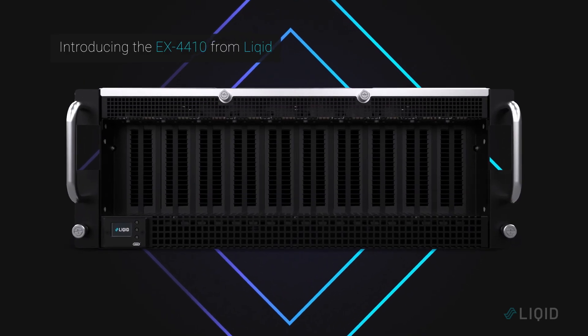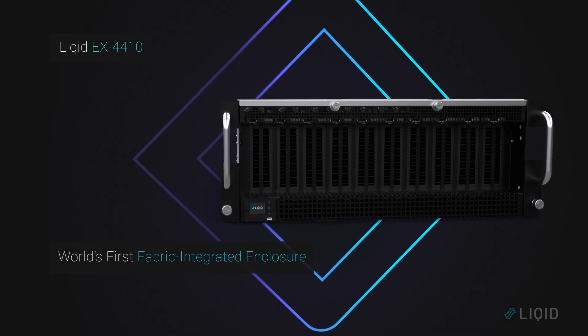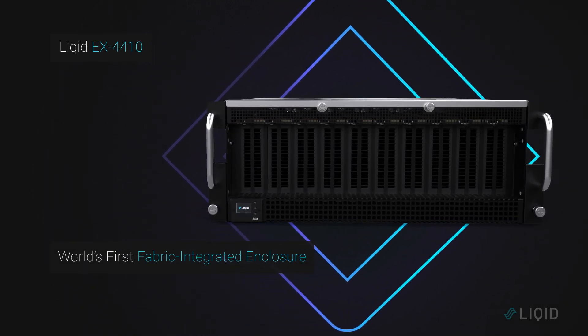Introducing the EX4410 from LIQUID, the world's first and only fabric-integrated expansion chassis designed to unlock new levels of CDI simplicity and flexibility.